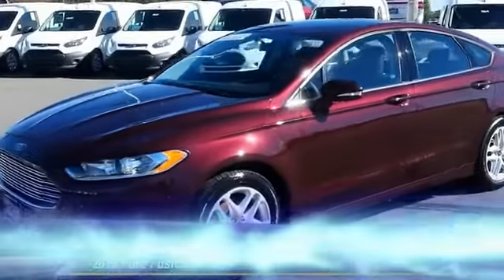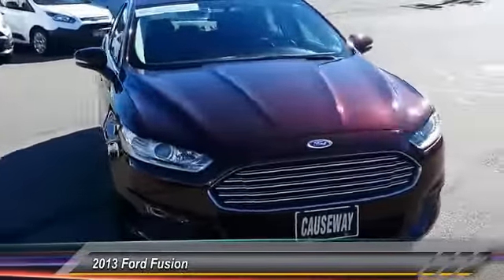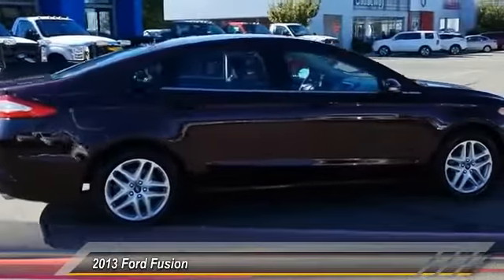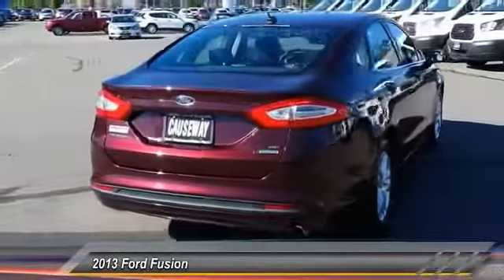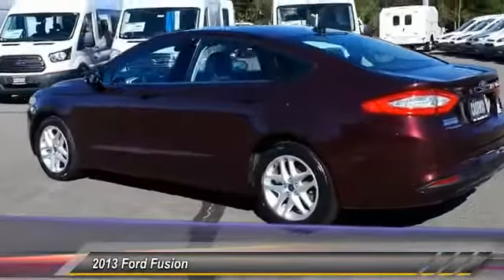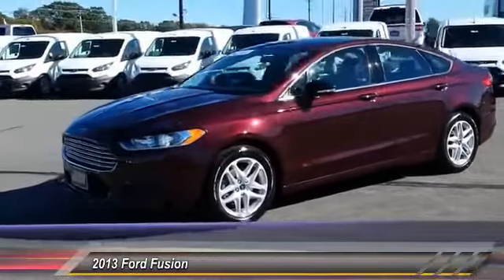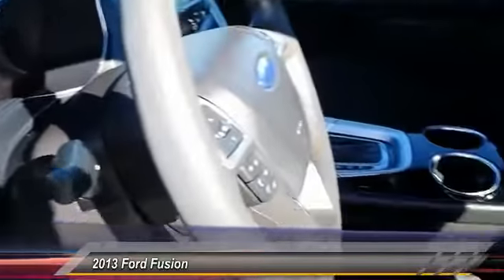The 2013 Fusion — you can have both impressive power and great economy in a Fusion, and it is priced below $20,000. This vehicle has less than 15,000 miles. Here are some of this vehicle's great options: steering wheel audio controls, keyless entry, stability control, anti-lock braking system, traction control, Bluetooth, power steering, driver airbag, adjustable steering wheel, and four-wheel disc brakes. This beauty will make even your house keys jealous — drive it today.